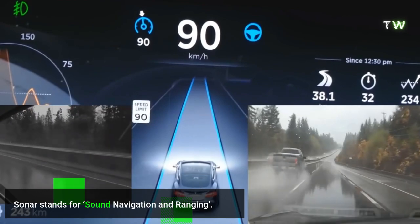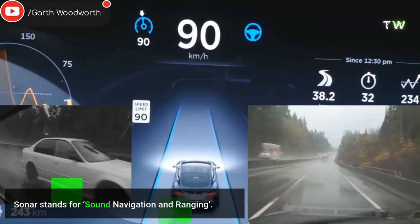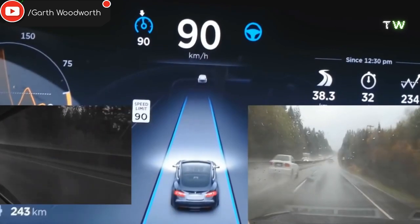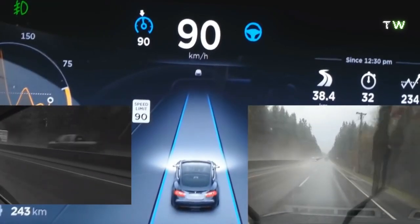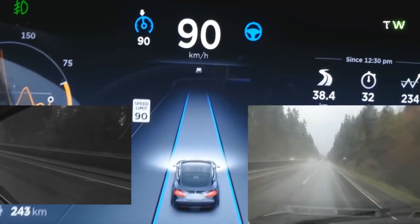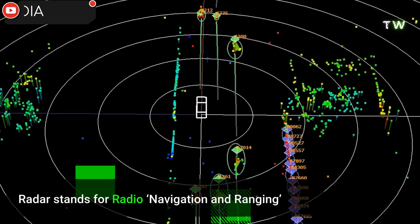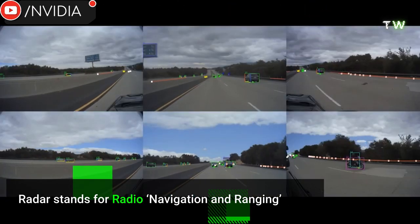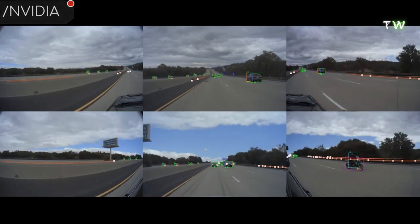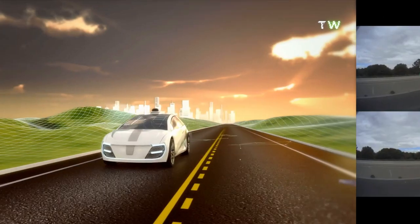Sonar stands for sound navigation and ranging. It uses sound waves to detect what is around the car with high accuracy, but very low range. It's also obstructed by fog and other bad weather conditions, and is even affected by temperature. Radar stands for radio navigation and ranging. It uses radio waves to detect what is around the car with low accuracy but high range, and is less easily obstructed than sonar, able to cut through rain and fog.